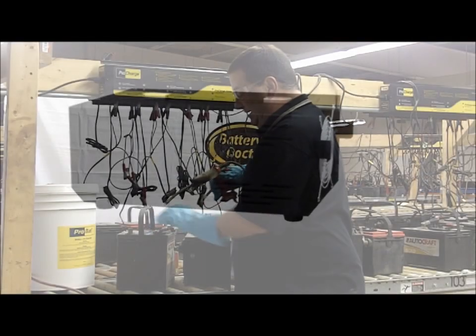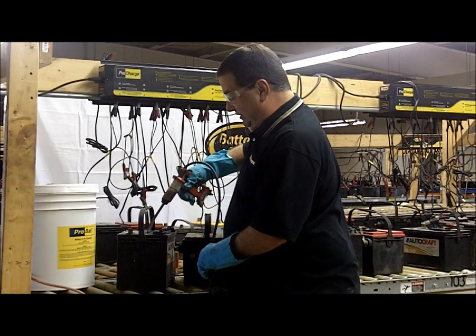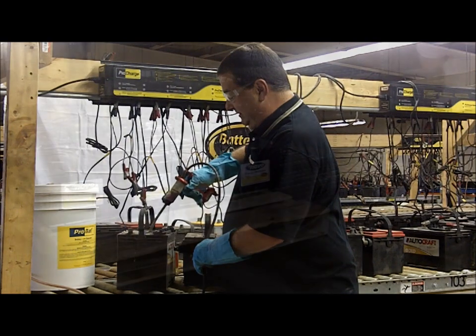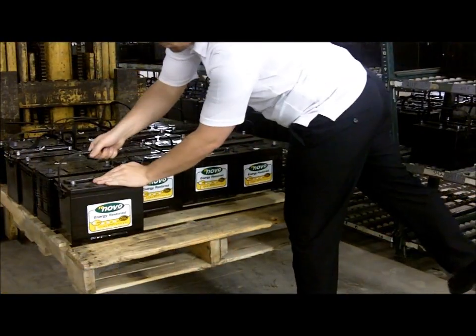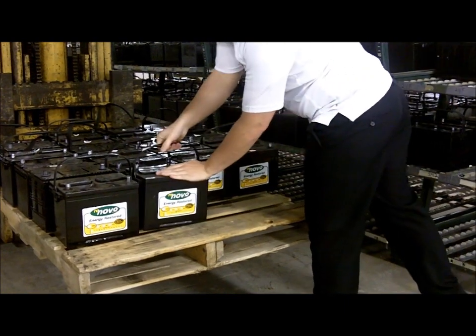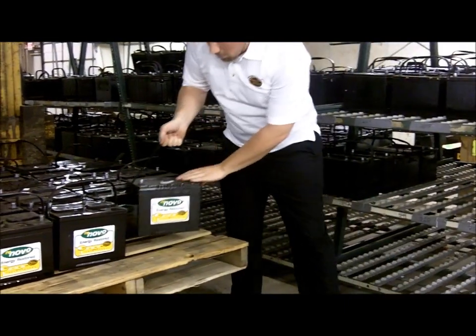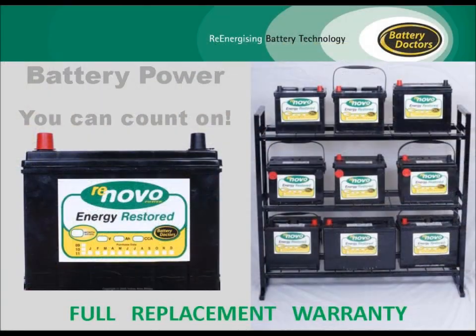With Battery Doctor's technology, you will discover how discarded batteries can be turned into fully functional, long-lasting batteries. A battery reconditioned using Battery Doctor's technology costs a fraction of a new one, and offers dependability and performance, including a full replacement warranty that provides peace of mind for the customers.